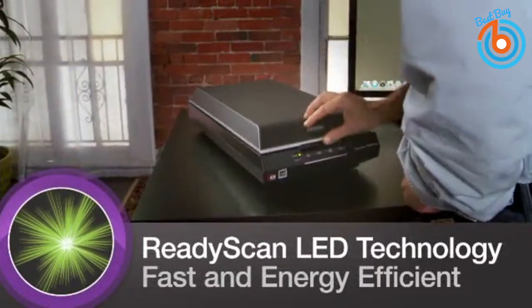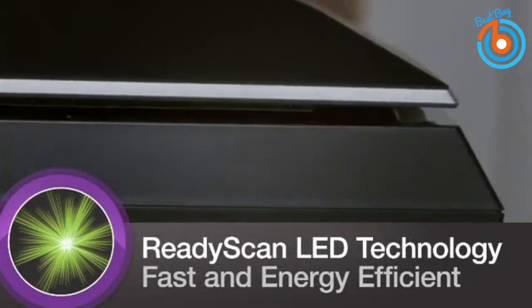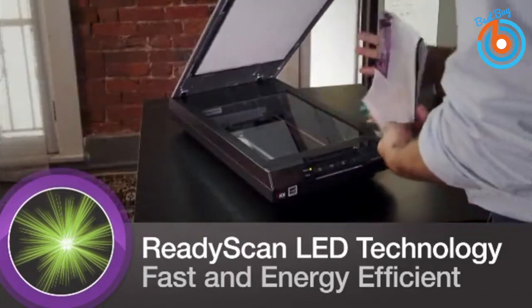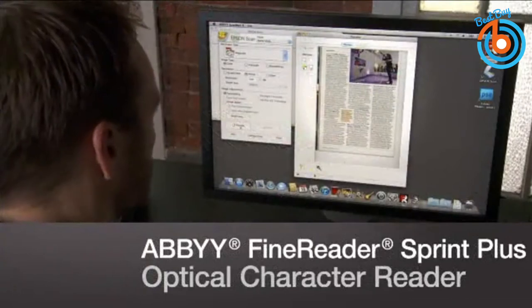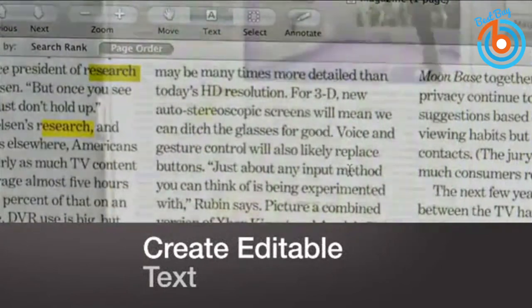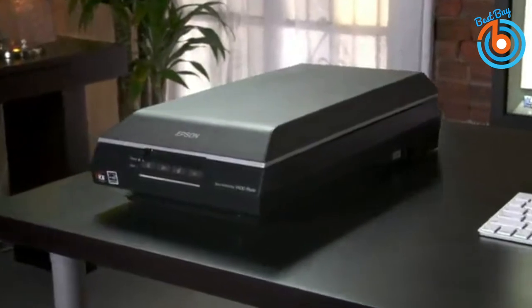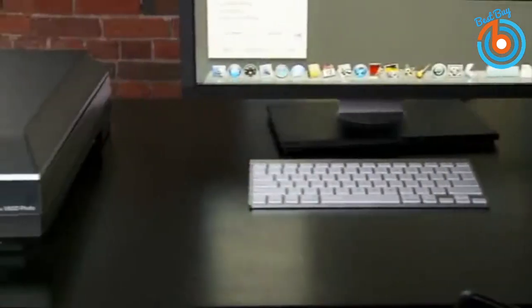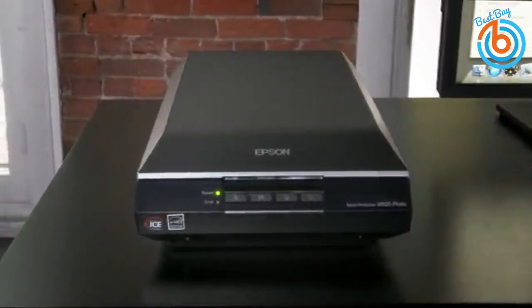The Epson Event Manager enables users to assign any of the scanner buttons to open a program to which the scan can be sent. The V600 also has lower power consumption in sleep mode. Epson claims the V600 is capable of scanning times as short as six seconds for documents, though photos take somewhat longer depending on the size of the original and the bit depth and resolution set. The V600 proved to be a reasonably competent performer. The link is provided in the description for more information or to order.